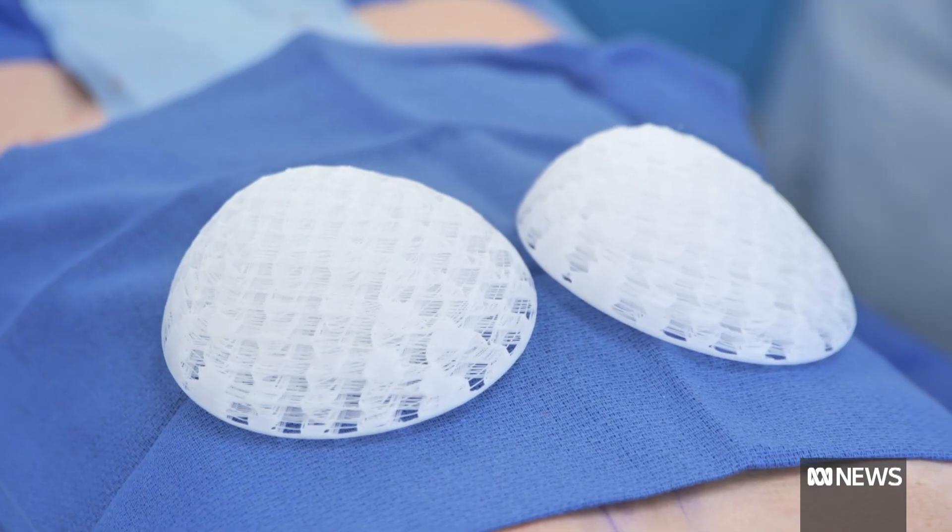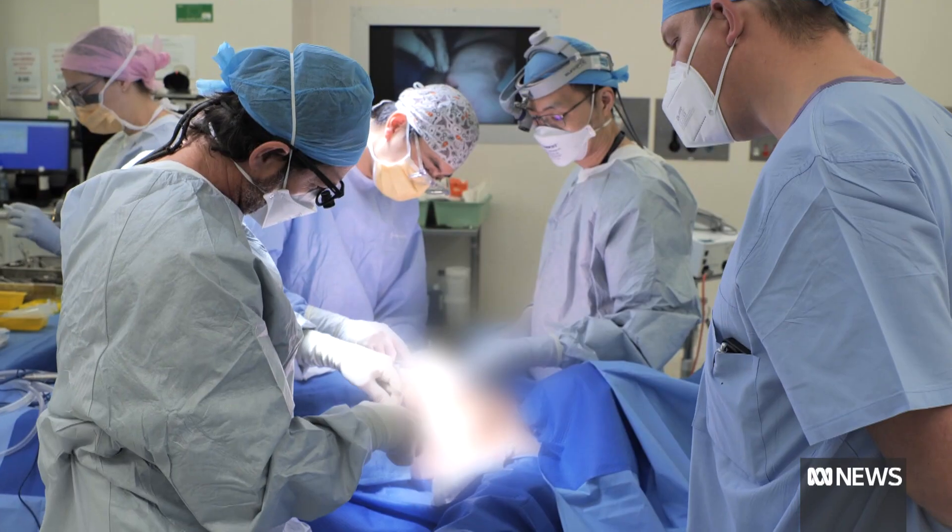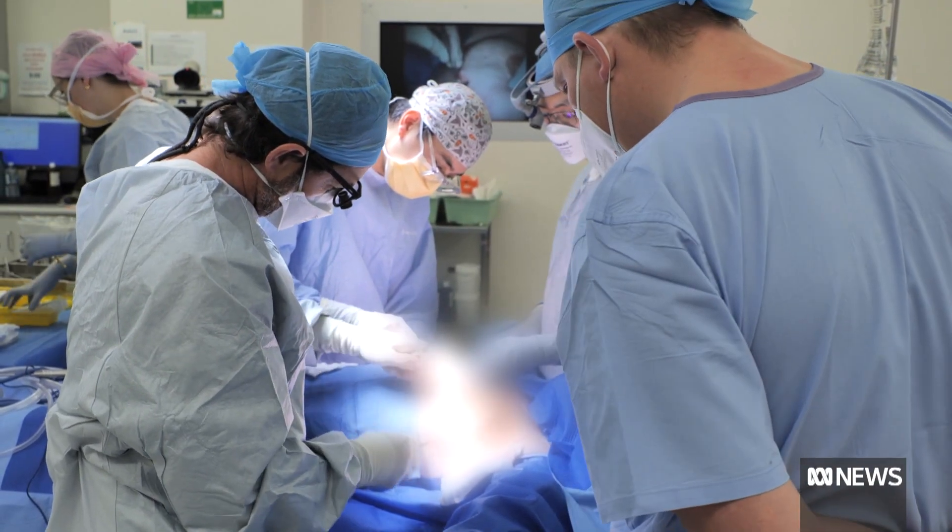Doctors hope a second trial will include breast cancer patients wanting a reconstruction, though radiation damage could make that more complex. It may need to be a little bit more carefully considered and may need to be a little bit slower and cautious in how we implement it.